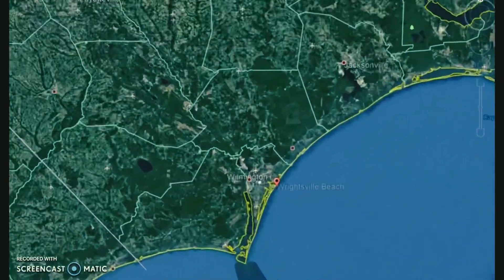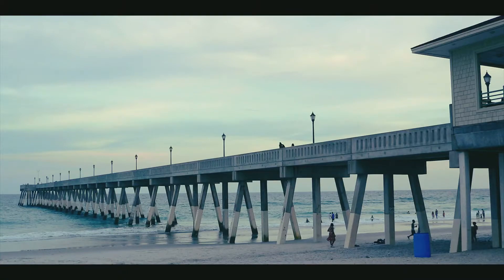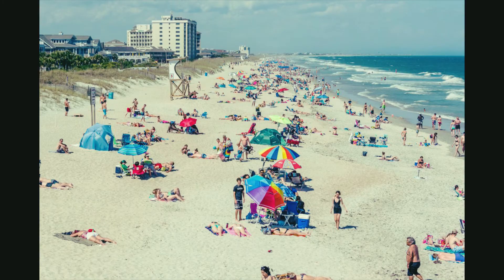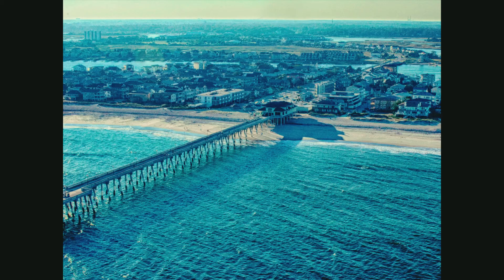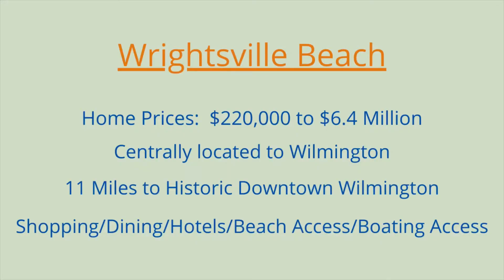Next up is Wrightsville Beach. Most everybody should know Wrightsville Beach at this point. It's near and dear to my heart because my mom used to take me and my brother there when we were kids — she'd plop us down beside Johnny Mercer's Pier and we got to experience what life is like living by the ocean. It is one of my most favorite places in the world. It's absolutely incredible beach, right in Wilmington — couldn't get a better location. Awesome dining, incredible views. House prices are a little expensive, so get your checkbook out. A good two-bedroom condo can go anywhere from $240,000 up to a single-family oceanfront for $6.4 million.